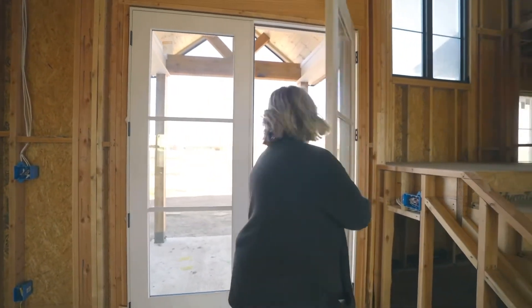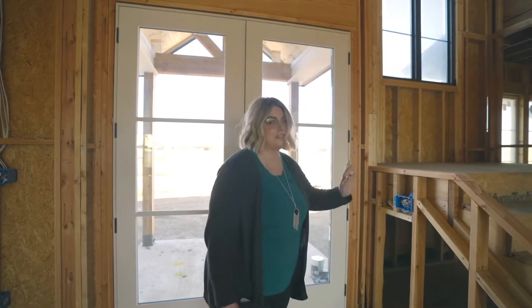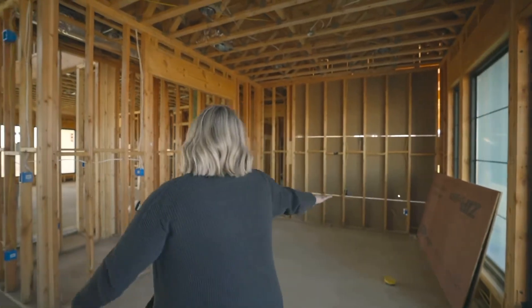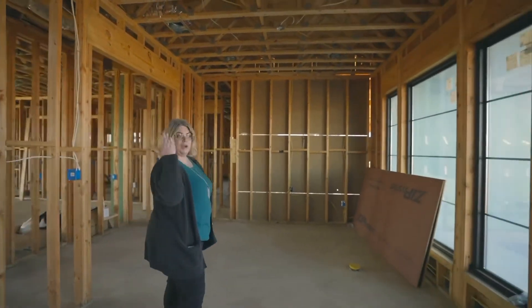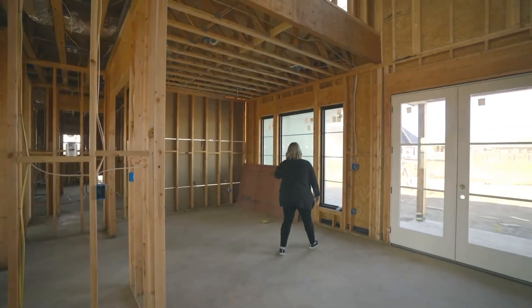Hey friends, welcome to our home — or really just the framing stage. I'm going to give you a little tour. When you first walk in, on the right is my office. I'm so excited about this. We're going to do something really special right here at the entry, but I'll make that a surprise for now.